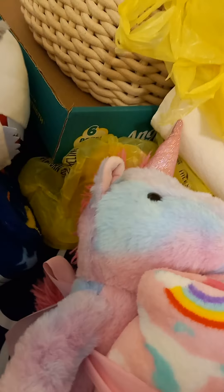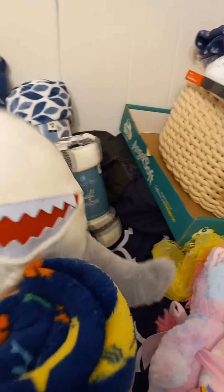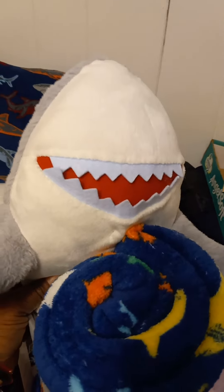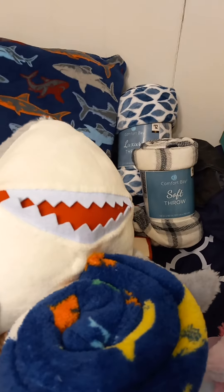I found a few of the kids' stuffed animals with a throw attached. This one was normally ten dollars. The prices did vary from store to store — at one Dollar General it rang up for a dollar fifty, and at another it was three seventy-five.